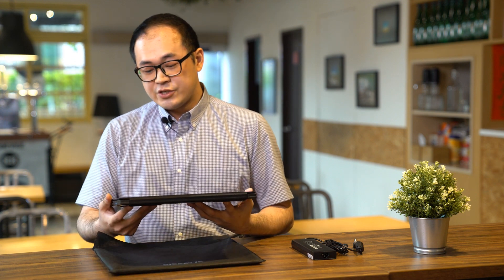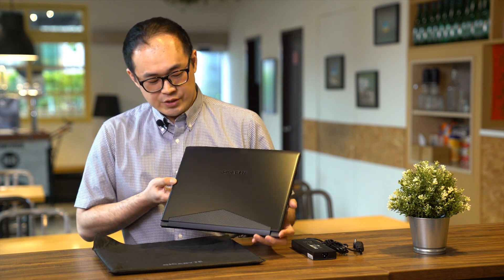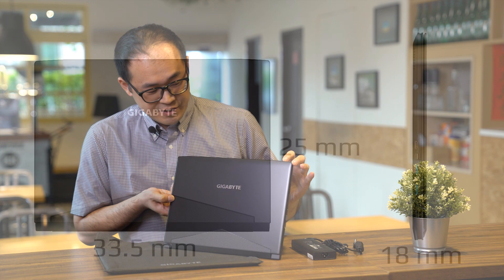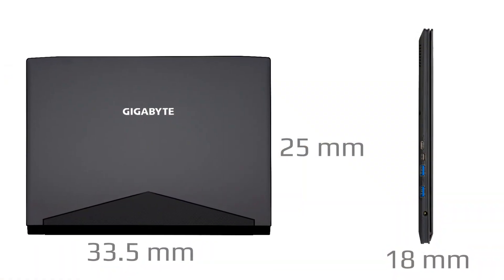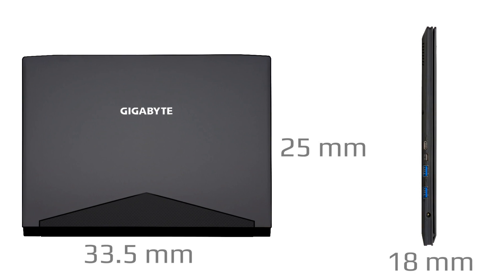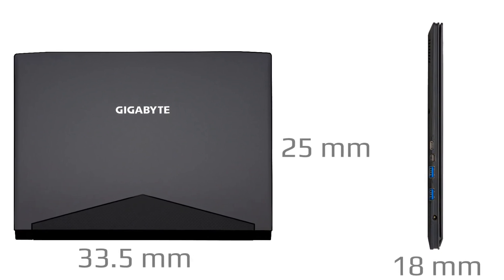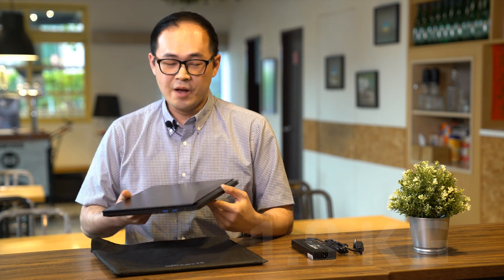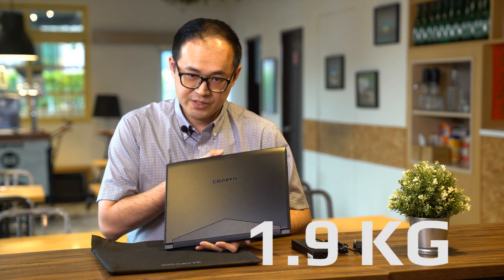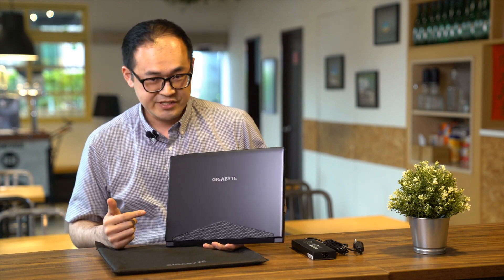The Aero 14 chassis design is a stunner, measuring 33 centimeters in length and 25 centimeters in width, with just 1.8 centimeters of thickness. The weight is only 1.9 kilograms, which clearly shows that this is an ultrabook.